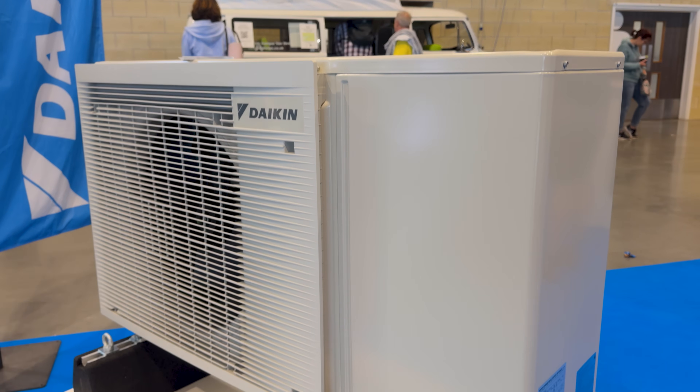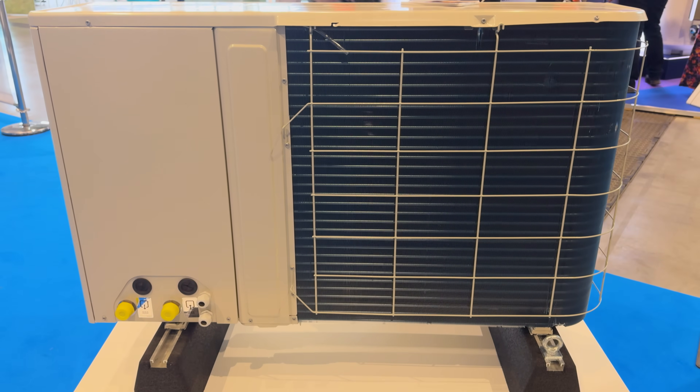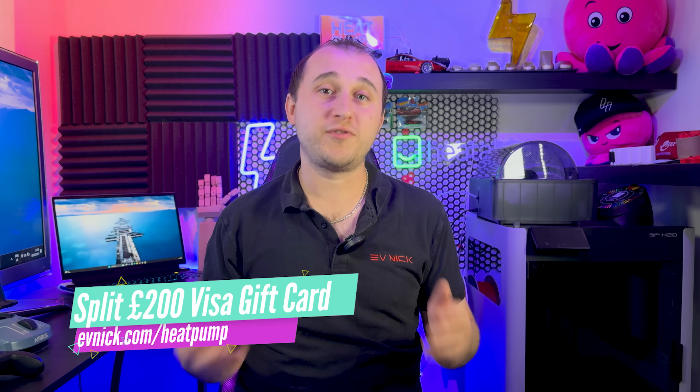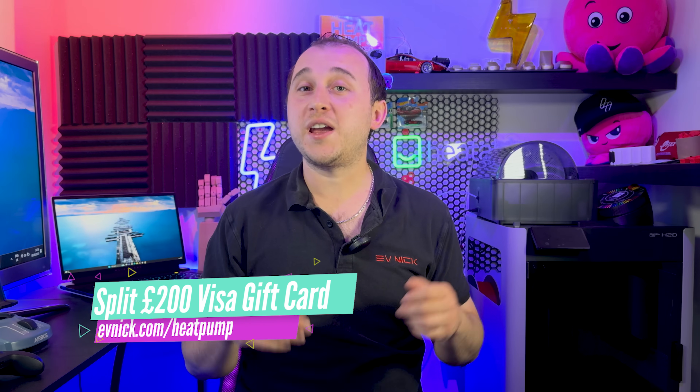A long-awaited planning rule change has finally happened if you're getting a heat pump installed at the moment. If you think you can get a heat pump, go to evnick.com/heatpump where you fill in your name and email address — it will link you to my Octopus referral code, which means when you get the Octopus heat pump installed we will split a £200 Visa gift card.